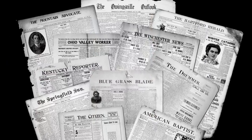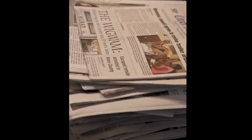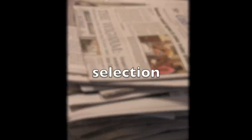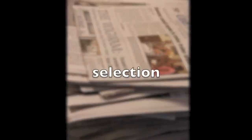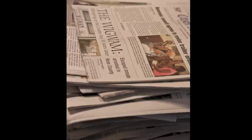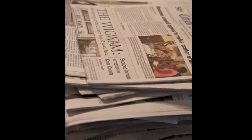Our mission was to preserve as many of Kentucky's newspapers as we could. When we ceased operations in 2009, we were preserving over 150 Kentucky titles. We tried to represent each of Kentucky's 120 counties with at least one title from each county. Your state's demographics and directives may be slightly different, but some combination like this is generally what drives selection.